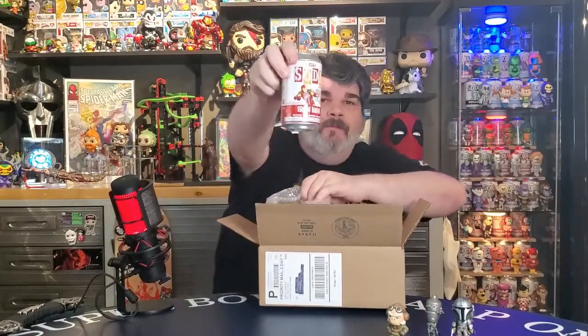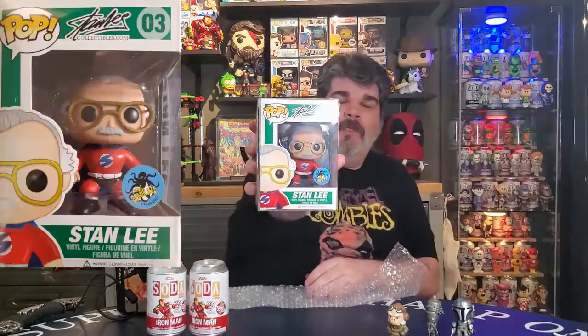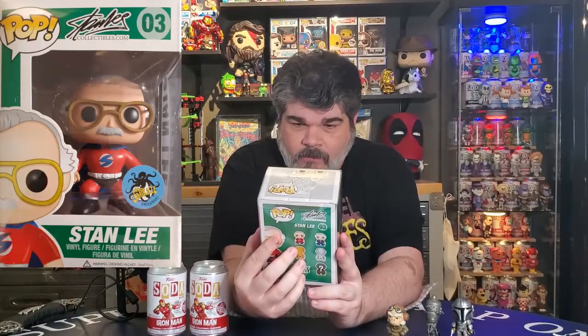Looks like we got some sodas - got a couple sodas. An Iron Man soda. I don't think I got any of the Iron Man ones yet. So here's another Iron Man soda - I got two Iron Man sodas. I've never bought any sodas from Smyworld before, so that was sort of interesting. And then here's my Pop - I do like Stan Lee, and this is a Stan Lee Pop in his superhero outfit, and it's got a sticker on it. It says Kamikaze Exclusive. So that was a really, really neat one.